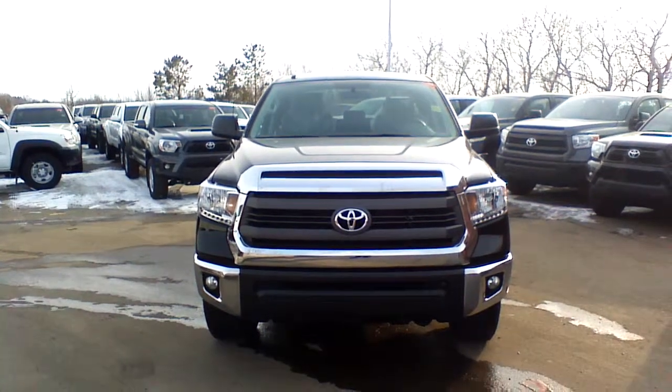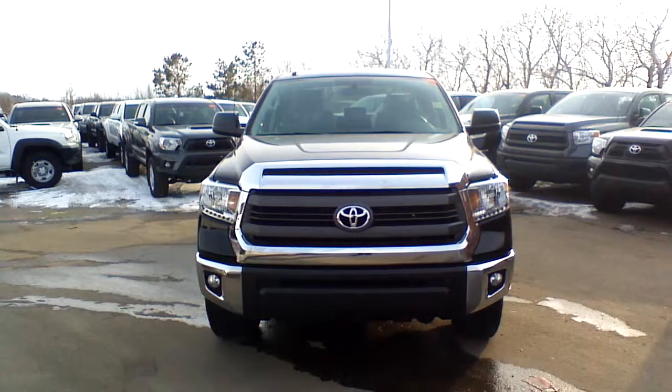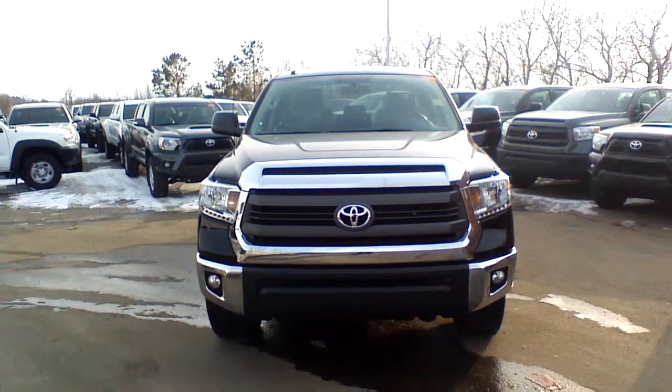Hi Kelly, it's Dom again from Surepart Toyota, and this is a 2014 Toyota Tundra with the SR5 Plus package.